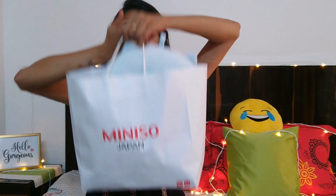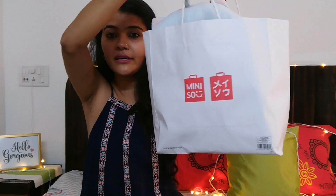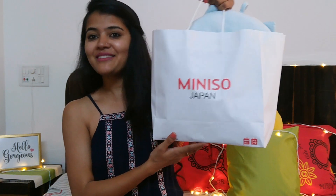Let me show you what's in my bag — this is my Miniso bag, it says Miniso Japan and there's something written in Japanese too. I am super excited for this haul! If you like this video, give me a big thumbs up and do subscribe to my channel because it's free, and press the bell icon so you'll be notified every time. Without any further ado, let's get started!